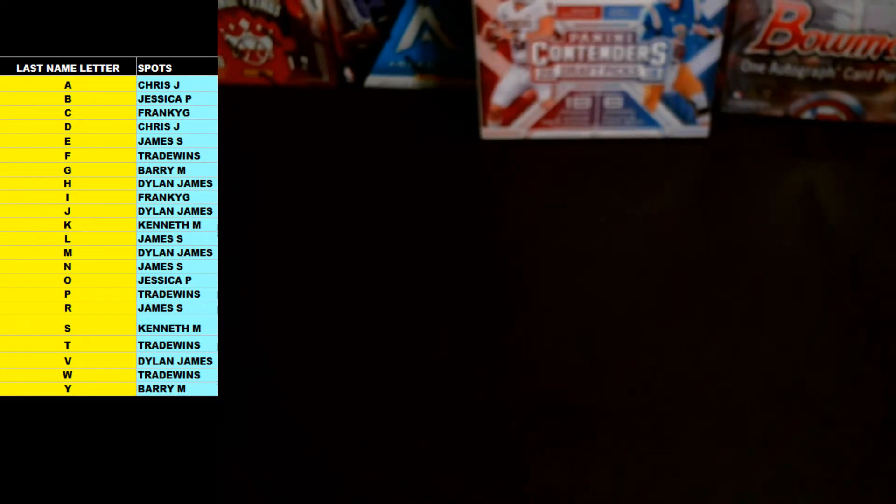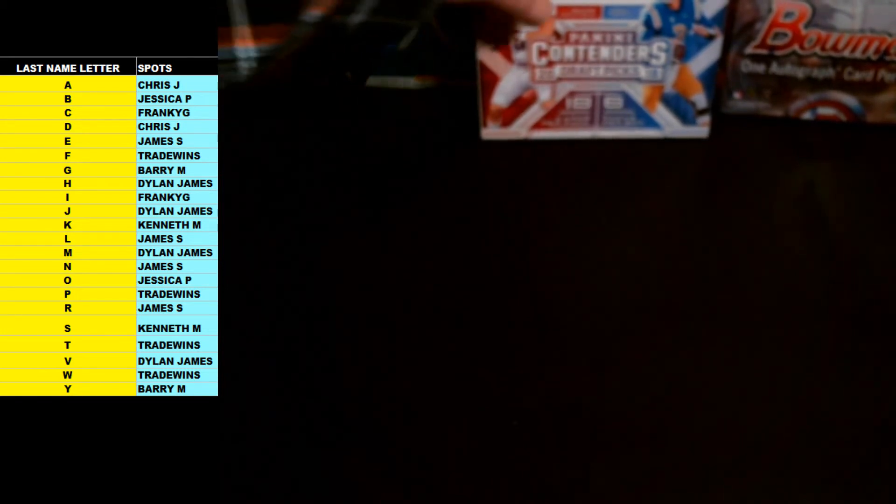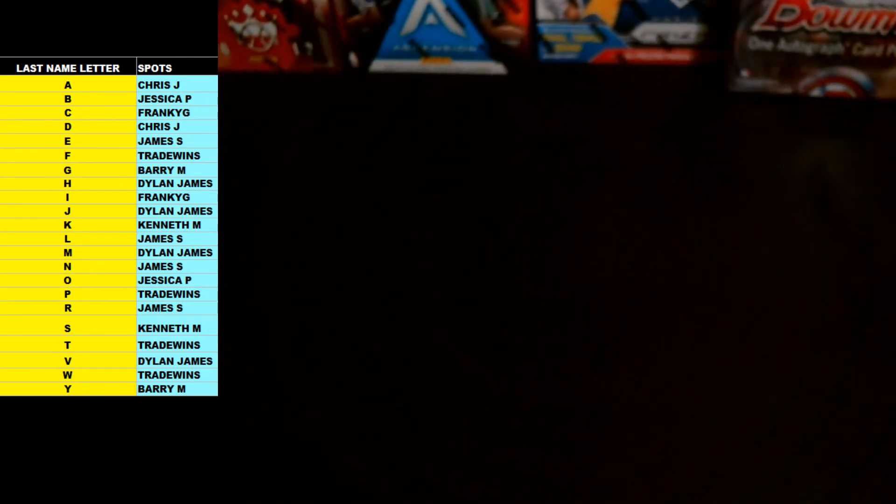Thanks for getting in on that one guys, appreciate it. I'll get all those autographs into some top loaders for you right now and get this stuff put aside for shipping. It's Bambino — we are on to the next route. Thanks guys!